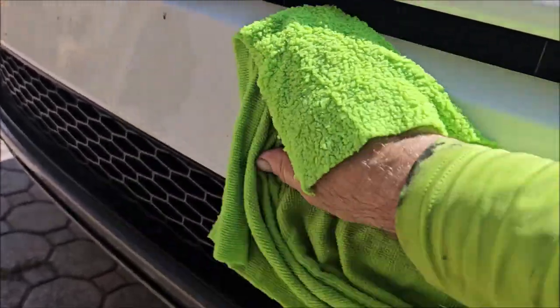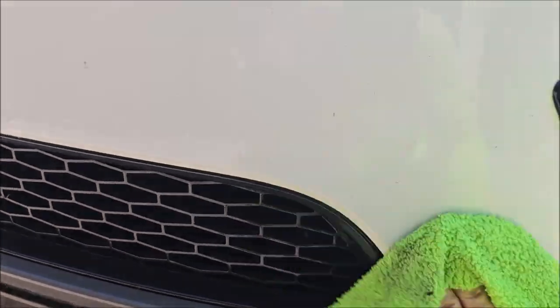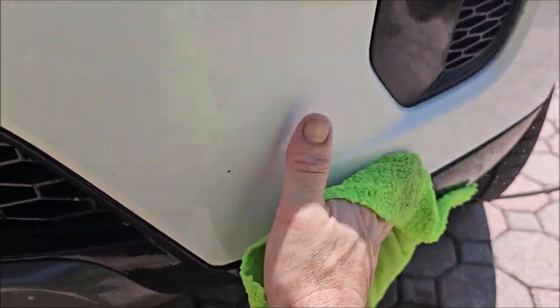It works the same for tree sap and tar. It breaks down overspray — it's good stuff. You can see how effective just a quick wipe is on a bumper. So that's all cleaned up.